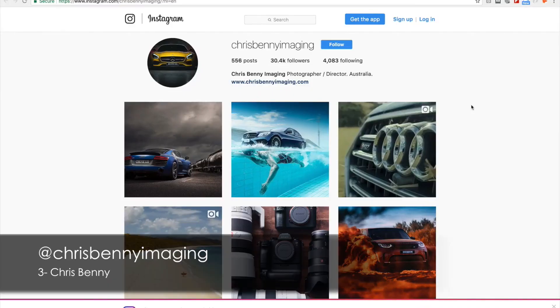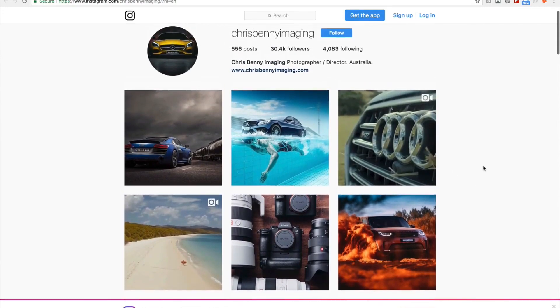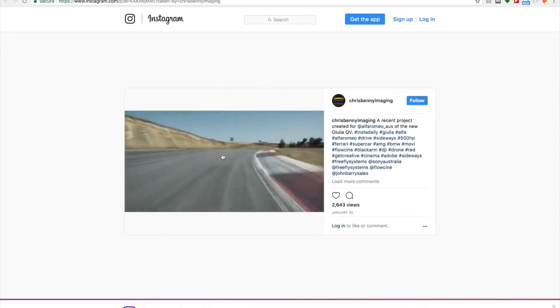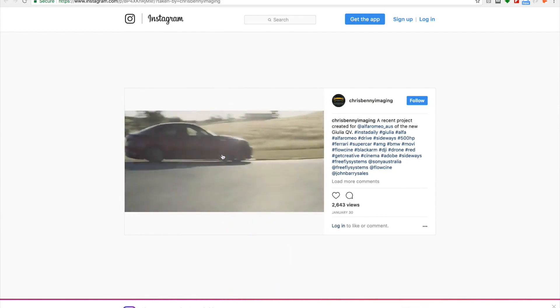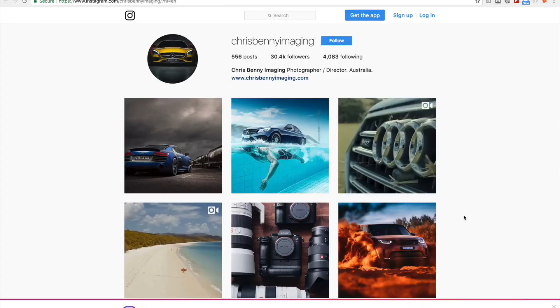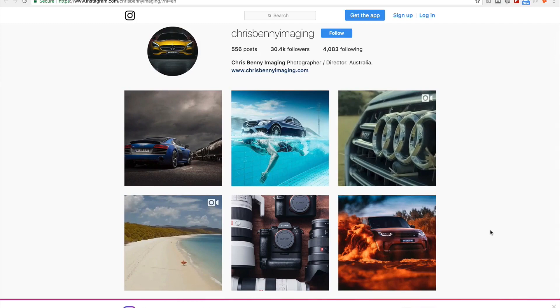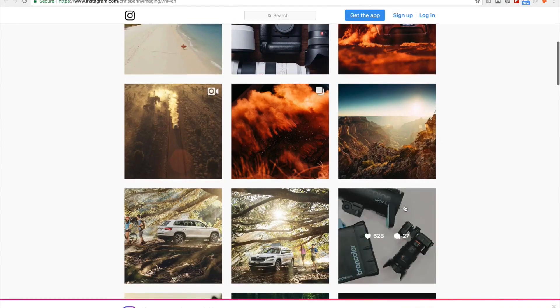Jumping to Chris Benny's world — this guy is just amazing. Not just his photographs, but go check his profile and check out his video work as well. It's super crazy. Check him out at Chris Benny Imaging. I believe Chris is mainly using the Sony A9 and the A7R II for most of his work, but he's also using the Phase 1 with the Broncolor Cirrus L and the Broncolor Move Pack.